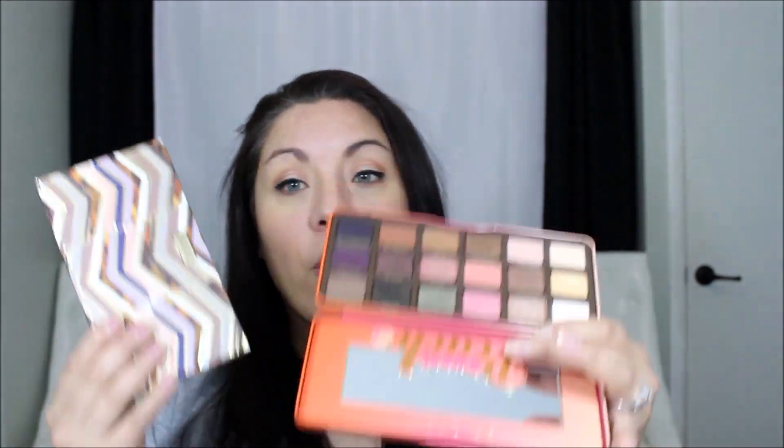My next favorite for the month of June is the Sweet Peach palette from Too Faced. I've been finding myself really drawn to a lot of the colors in this palette this month — I think because of the summery feel of it and the light peach colors. I've actually been pairing it a lot with the Tarte palette, so these two have been something I've been using a lot this month. I've been super happy with the looks that have come out of both of these palettes.